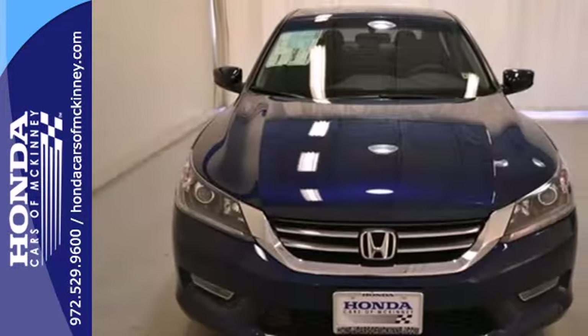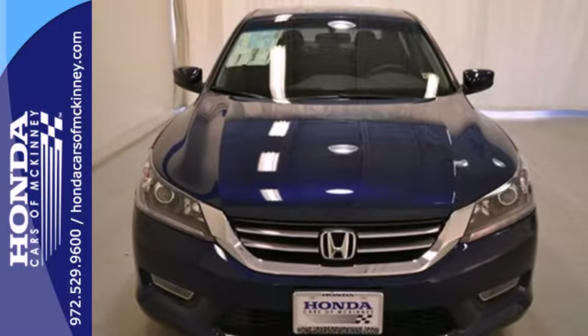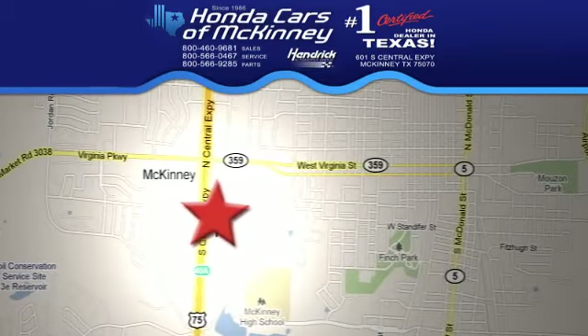Take this 2013 Accord for a test drive today. Stop in — we're conveniently located on Highway 75 northbound, exit 40A in McKinney.